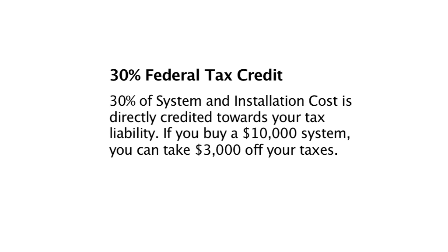The federal tax credit is a tax credit, not a tax deduction. Most people aren't used to working with a tax credit. If you invest $10,000 into a solar system, your tax liability with the IRS goes down by $3,000 — that's 30%.